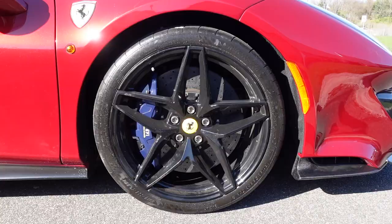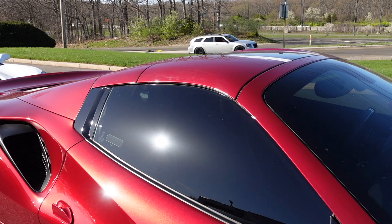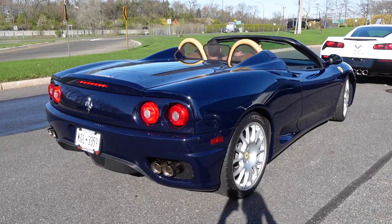These 20-inch forged wheels are a $5,400 option, and this Pista Spider has many other options including a lot on the interior that we'll check out shortly.